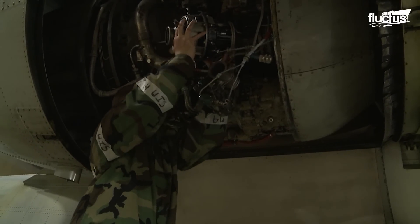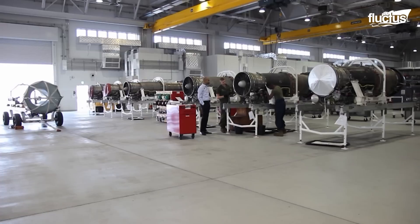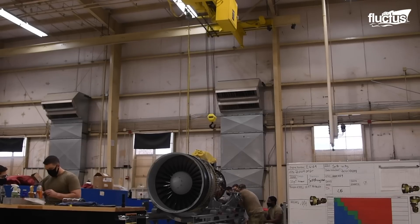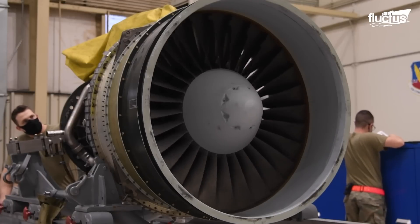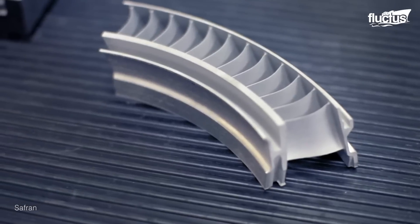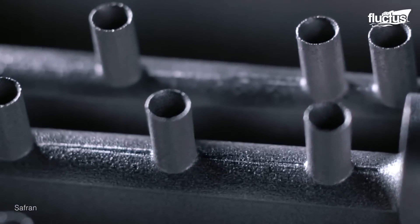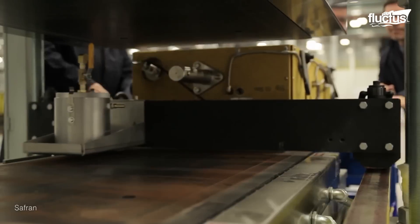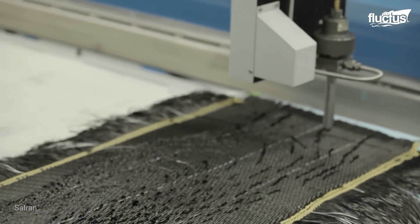The repaired components are then reassembled and the engine is ready for another round of inspection and final testing. One of the most important components of a jet engine is the blades. These are manufactured through advanced 3D printing technologies, which have revolutionized the manufacturing industry. It applies the resin transfer molding technology, or RTM, in producing 3D woven composites for aircraft engine parts.